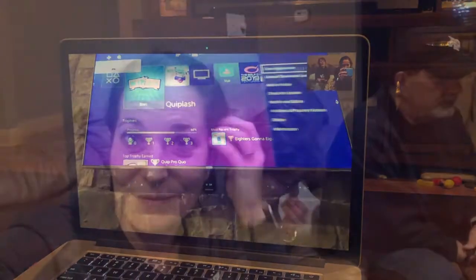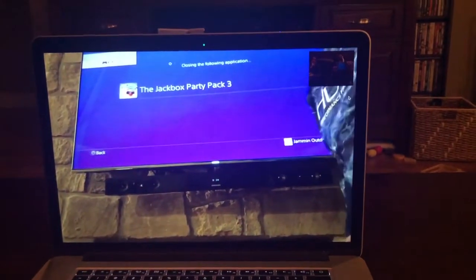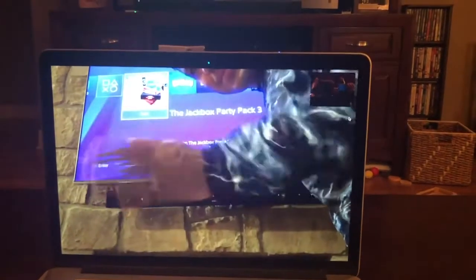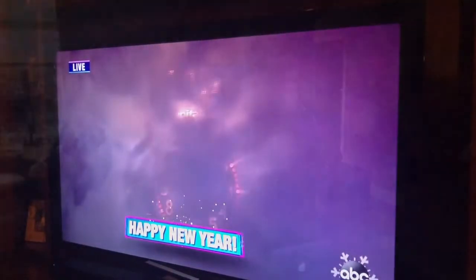You ready to go? Thanks for joining us, we enjoyed it — it was fun. Happy New Year! Say Happy New Year. Happy New Year! Happy New Year!